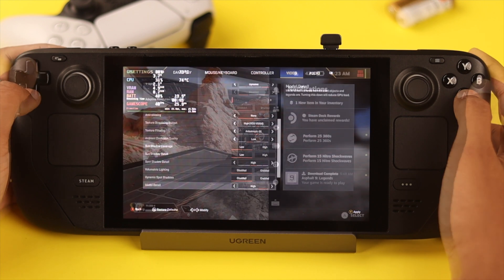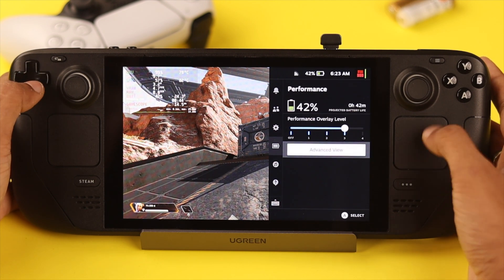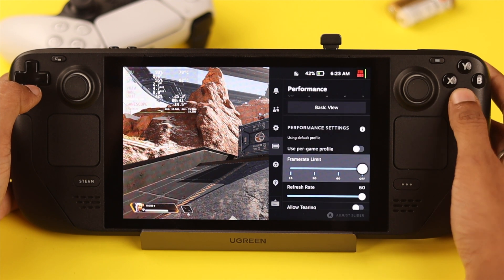After we're done tweaking the in-game options, let's open the Steam Deck performance settings from the quick menu. Switch to advanced view. At the top, we'll get the refresh rate and frame rate slider.